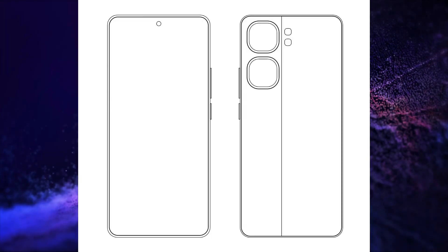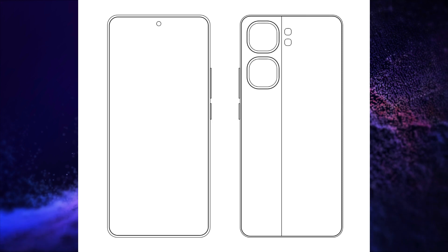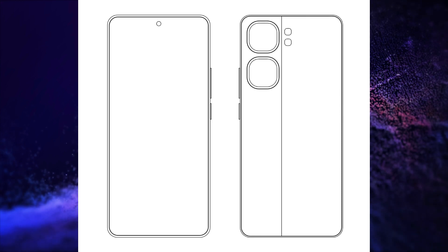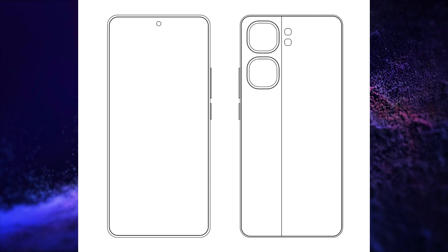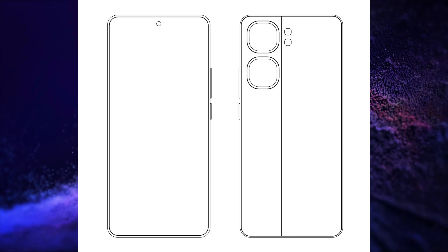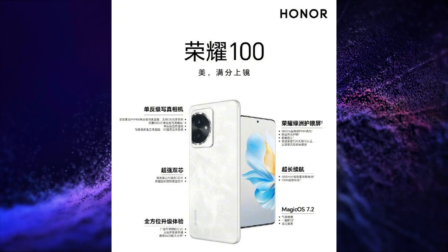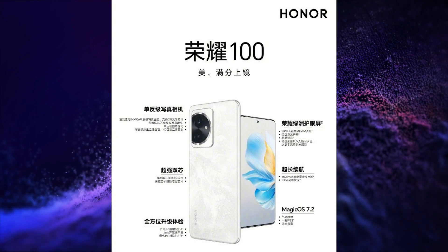iQOO is going to launch its iQOO Neo 9 series and its design has been revealed. Honor has launched its Honor 100 series in China. The first smartphone launched is the Honor 100.